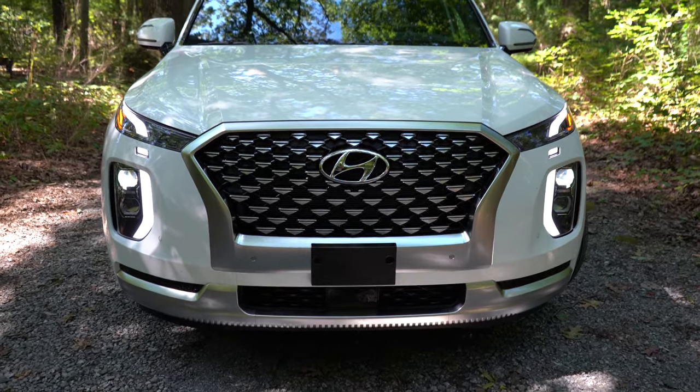For the sound system: the SE and SEL get six speakers, while the Limited and Calligraphy get a 12-speaker Harman Kardon sound system with 630 watts. Testing it out — more than enough bass for a three-row SUV, clarity was definitely on point, plenty of wattage and loudness. It's really overkill of a sound system for the Palisade, but absolutely love it.